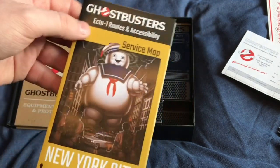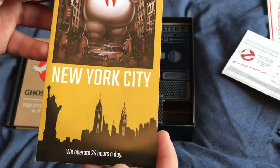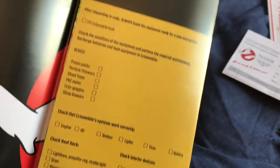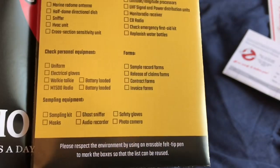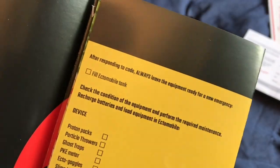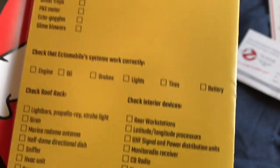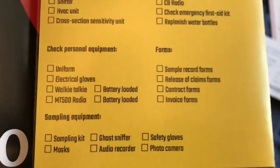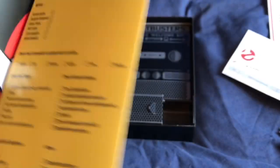Next we have the Ghostbusters Ecto-1 Routes and Accessibility Service Map, New York City — 'We operate 24 hours a day.' Opening the first flap, you have a checklist of all the parts and equipment you need to check and load into the Ecto-1: make sure the fuel tank's full, load it up with all the gear, make sure the car is running, all the equipment on the car is running, and your personal items, forms, and sampling equipment.